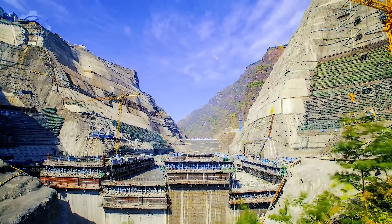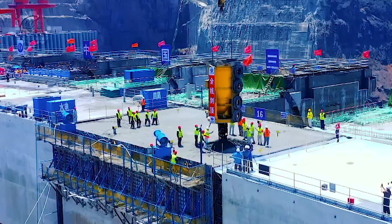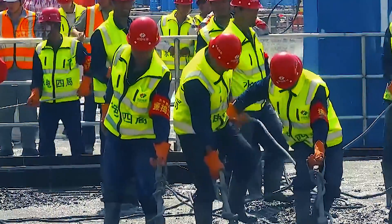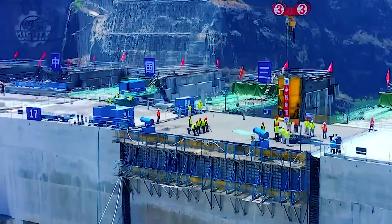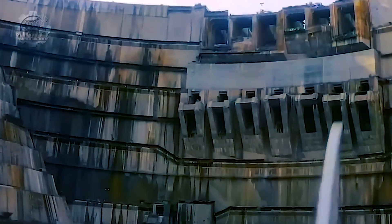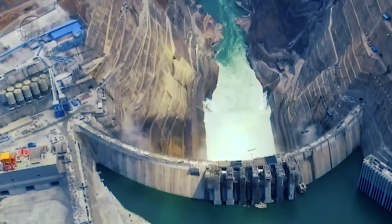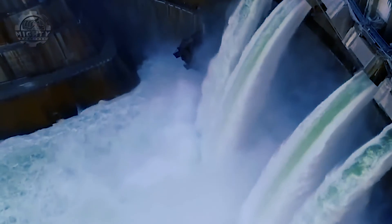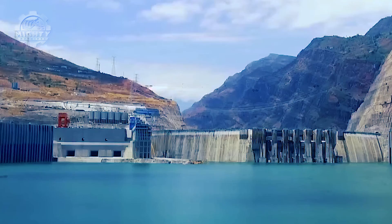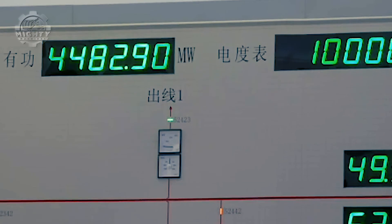The primary construction of this colossal project commenced in 2017, involving the precise pouring of an astounding 21 million gallons of concrete into the dam's structure. A formidable steel frame was meticulously erected above the construction site to facilitate concrete transport. A specialized low-heat concrete mix was employed to maintain optimal temperature, requiring continuous mixing to prevent premature hardening. Concrete pouring was successfully completed in November 2019.